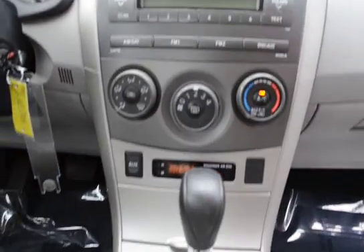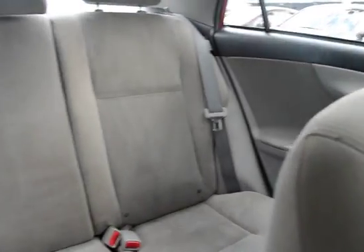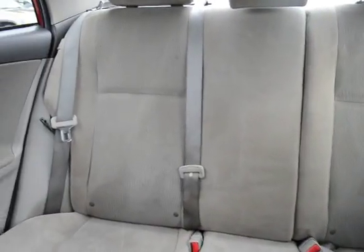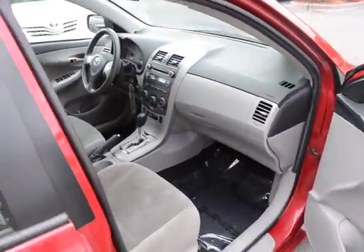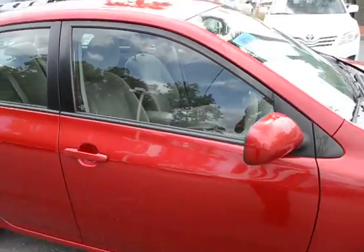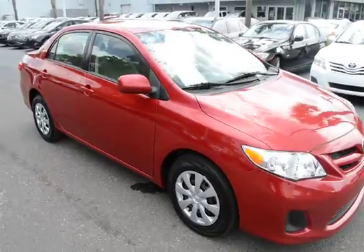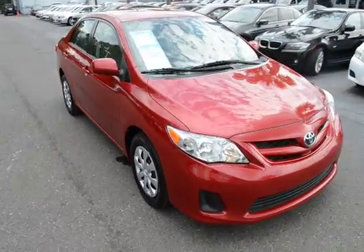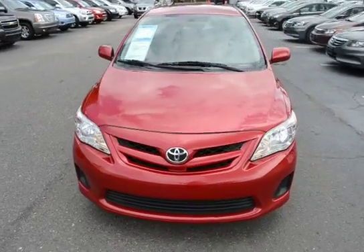Media center stack, automatic transmission, cloth interior. For more information on this vehicle, you can visit us online at CharlestonNissan.com, give us a call here at the dealership at 843-571-2810, or come see us in person on Savannah Highway.